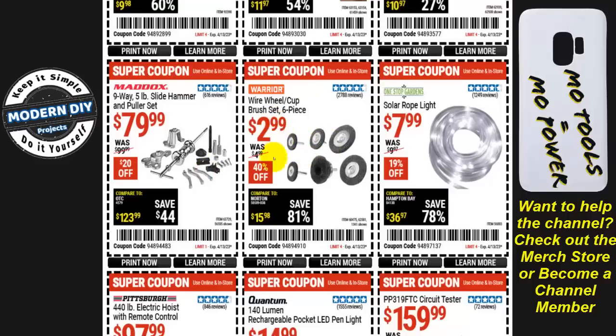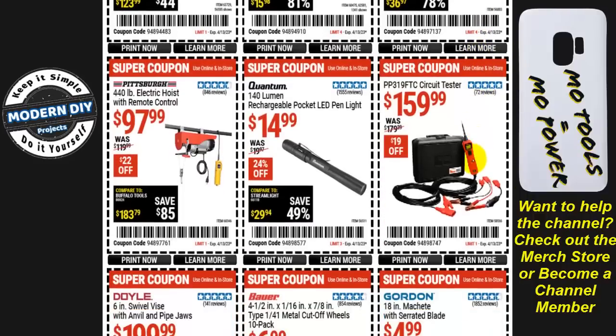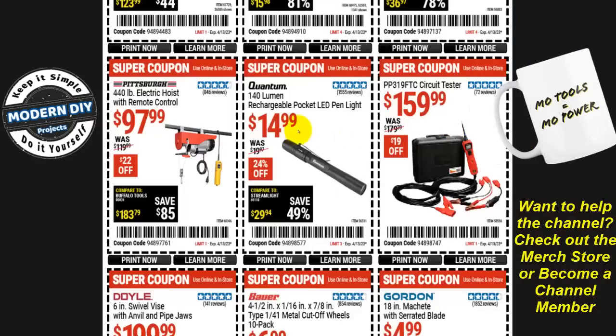From Warrior, a wire wheel cup brush set — six pieces — for $3, 40% off. Solar rope lights from One Stop Gardens for $8, 19% off. The Power Probe PP319 FTC circuit tester is $160, only $20 off — not a huge savings, so you may want to check Amazon for a better price first. From Quantum, a 140 lumen rechargeable pocket LED pen light is $15, 24% off.